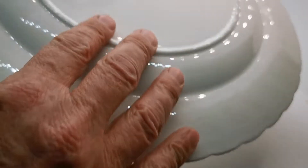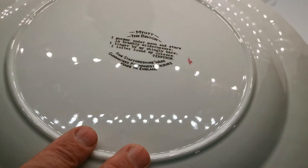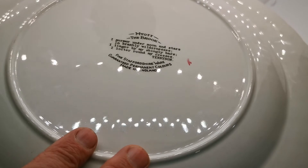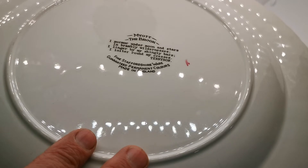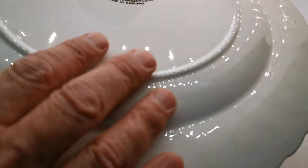Let me turn it over and show you the factory mark. There we go — Myatt's 'The Brook', fine Staffordshire ware, guaranteed permanent colors, and made in England. This has the Tennyson quote on 'The Brook' also on the factory stamp. Just look at the condition again on the reverse.